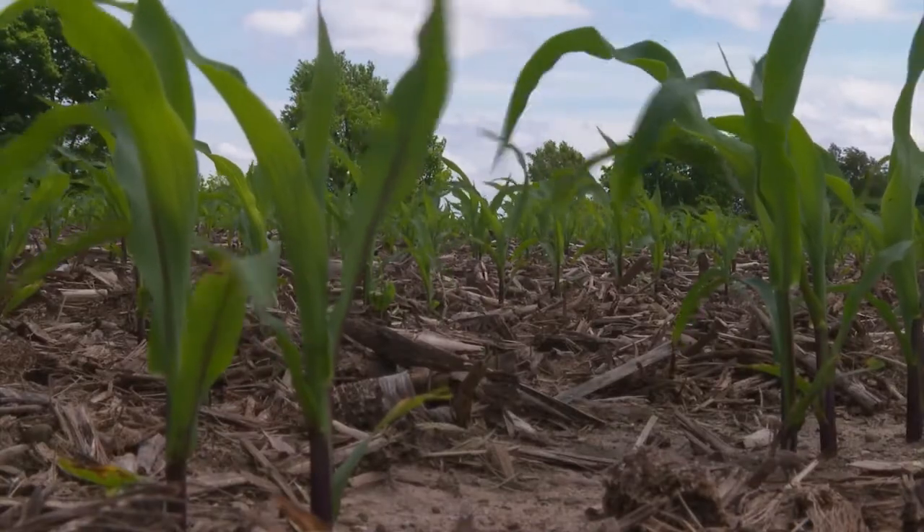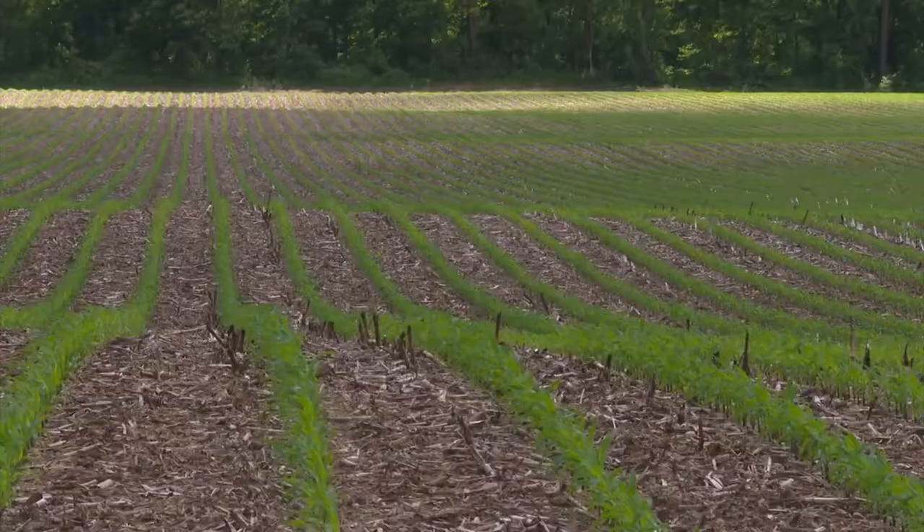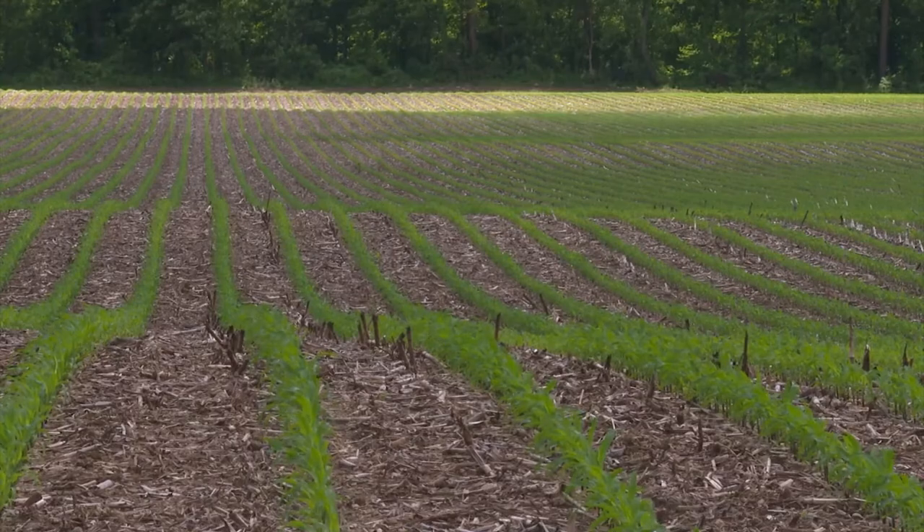The other insect we see more of each year in Illinois is the northern rootworm beetle. It used to be more of an Iowa-Wisconsin bug, and it seems to be moving in, especially in the northern parts of the state. We'll have to be dealing with that as those pressures build.